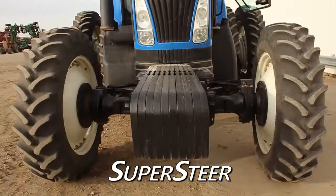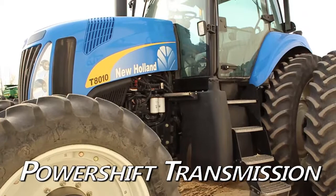The front is equipped with weights and supersteer steering. The transmission is power shift, and the rear axle has differential lock.